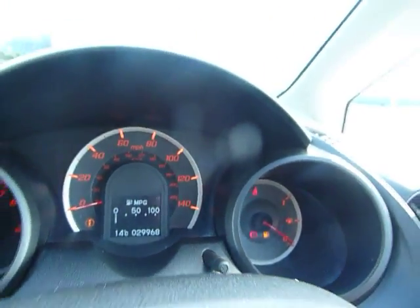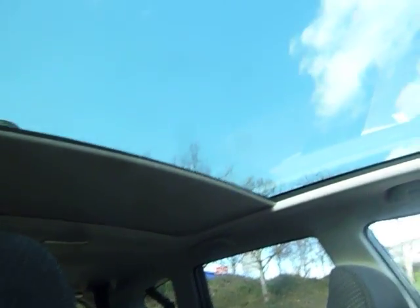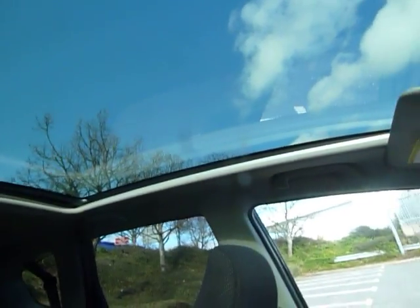I've got one more surprise for you which I think you'll absolutely love — you have a beautiful panoramic roof. Absolutely stunning. It lets in all the light into the car, and it's very nice at night time if you want to see the stars as well.